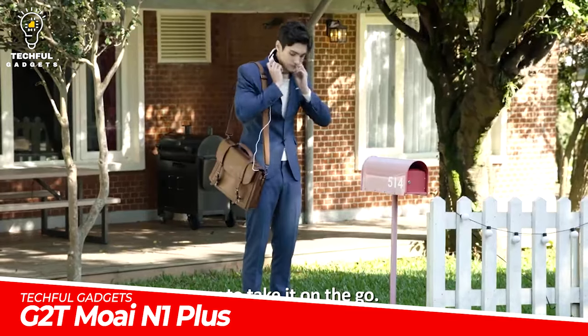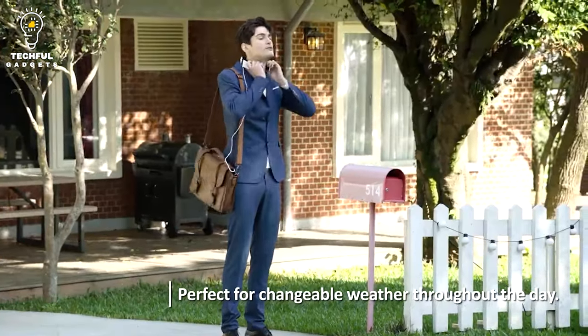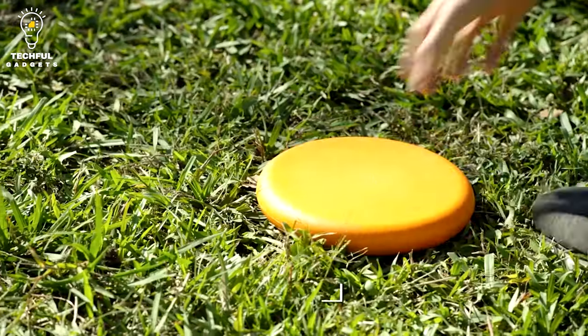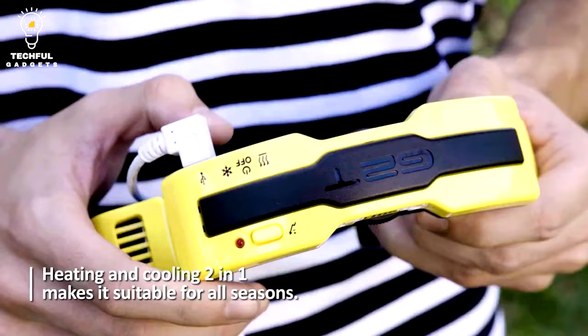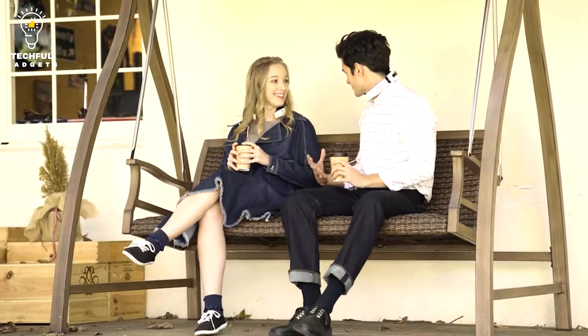G2T Moe N1 Plus. Works extremely well in the winter and for cold waves. G2T N1 is able to heat up your neck and increase body temperature efficiently. Unlike other ordinary neck warming wraps, G2T N1 provides a more compact size and design, helping you keep your body warm at home, in the office, car, commuting, and all other situations. It's not a cooling fan.